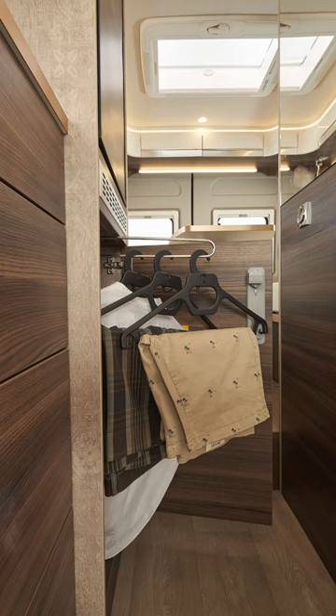After a camper van that does it all? Aren't we all. The Laker Ecovip 645 is the ultimate camper van for couples — two people, two of you.